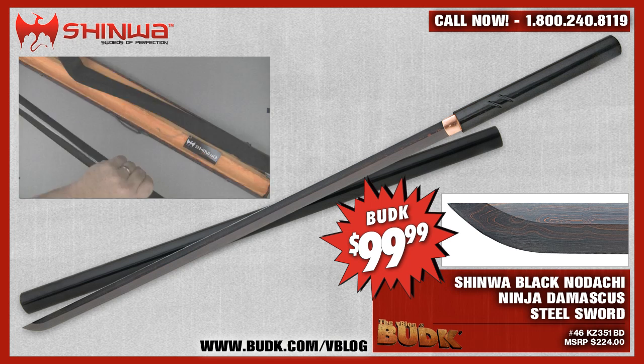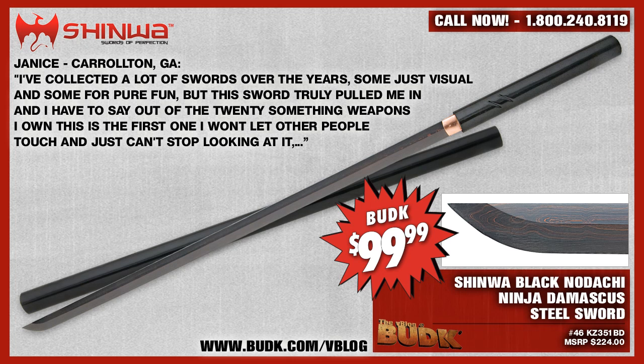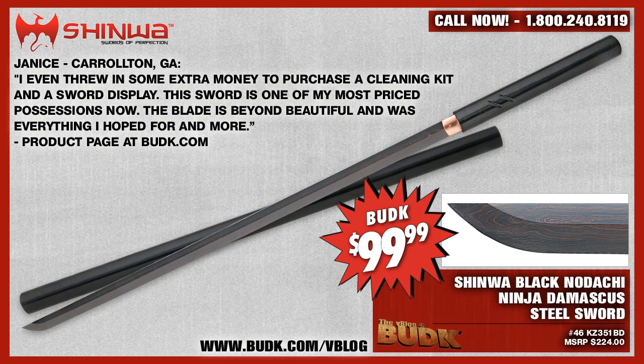From the comment page, Janice from Carlton, Georgia says: I've collected a lot of swords over the years — some just visual, and some for pure fun. But this sword truly pulled me in. Out of the 20-something weapons I own, this is the first one I won't let other people touch. They just can't stop looking at it. I had to throw in some extra money to purchase a cleaning kit and a sword display. This sword is one of my most prized possessions. The blade is beyond beautiful — it was everything I hoped for and more. The Shinwa Black Nodachi Ninja Damascus Steel Sword is at budk.com/vblog for $99.99, or maroon, navy, and red for only $69.99. At these prices, don't hesitate to grab all of them.